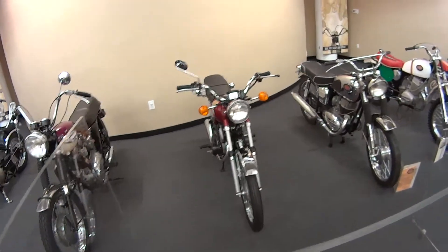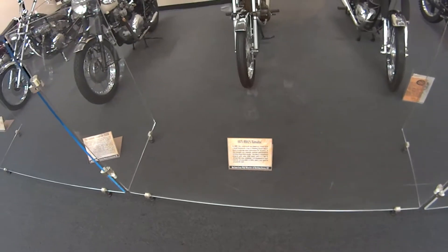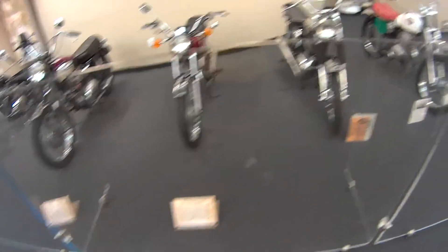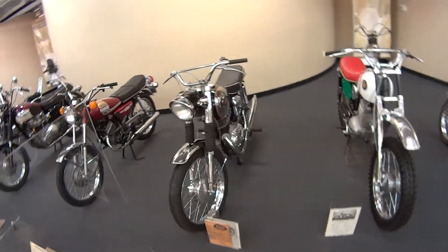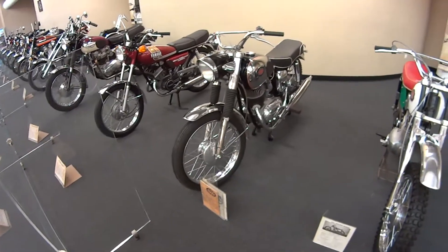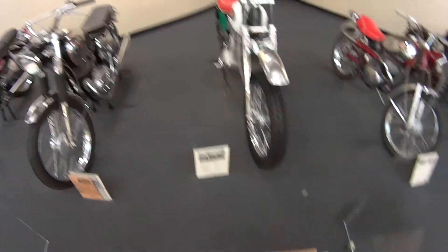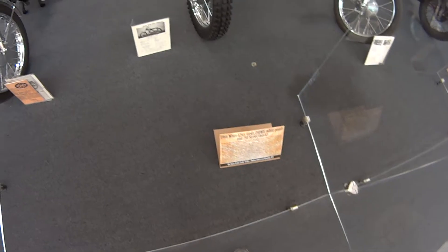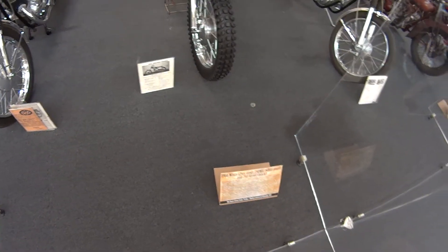There's a little Yamaha — 1975 RD 125 Yamaha. I have no idea what this is. This one here is a 1966 white, 125cc.